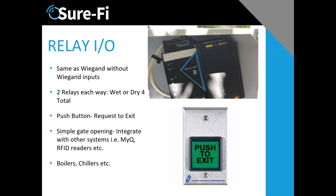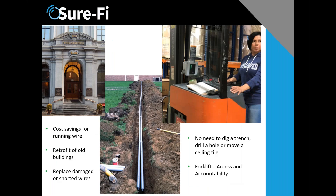The relay unit doesn't have Wiegand but has all the same features otherwise, and is ideal for applications like a push-button exit, request-to-exit, simple gate openings, boilers, and chillers. We have a lot of applications — I'd invite you to go to our website where there are videos covering all different types, including forklifts.